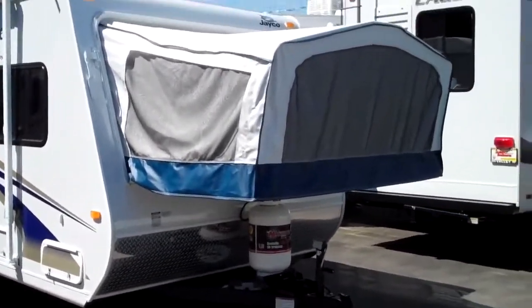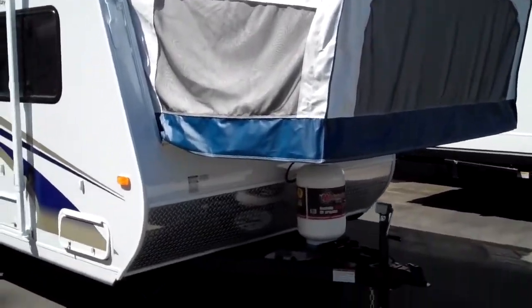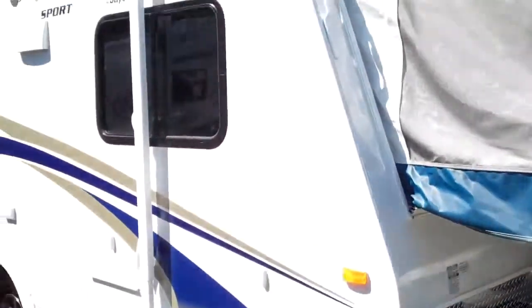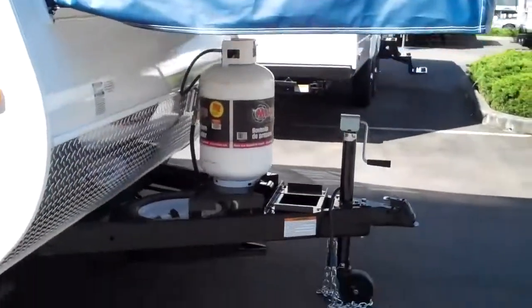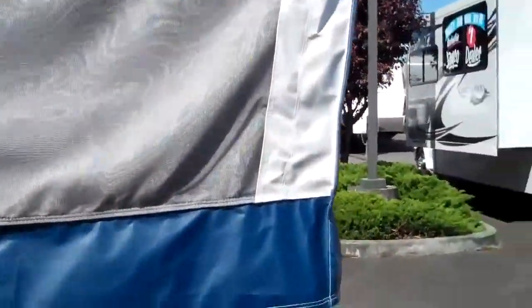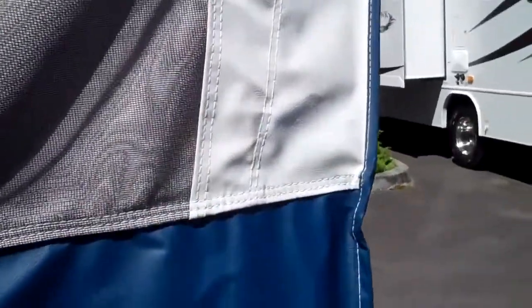A little bit of the features outside: you get the stab jacks in all four corners, your big carefree manual awning, diamond plate up front, and a 7-gallon propane tank. Jayco's canvas has a five-year warranty on it — it's double-stitched and permanently attached, so no bugs are getting in the Jayco like with the competition's bungee cords.